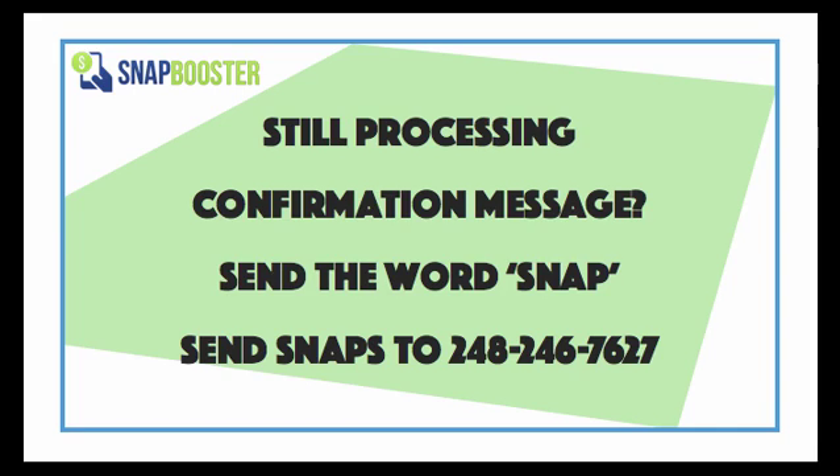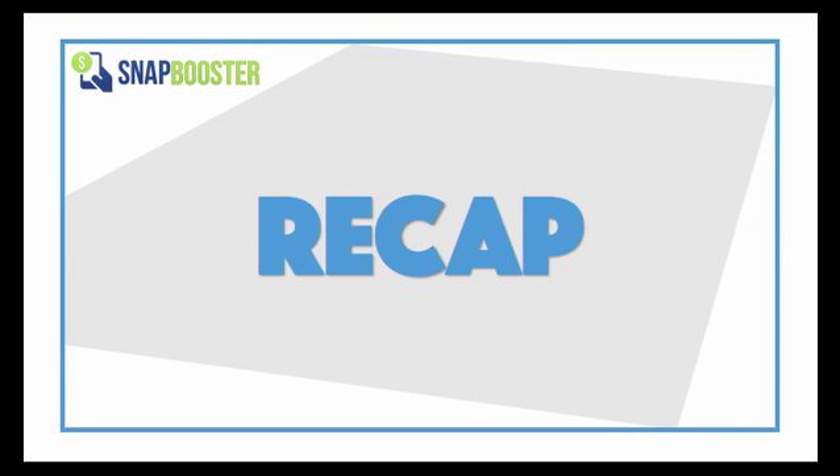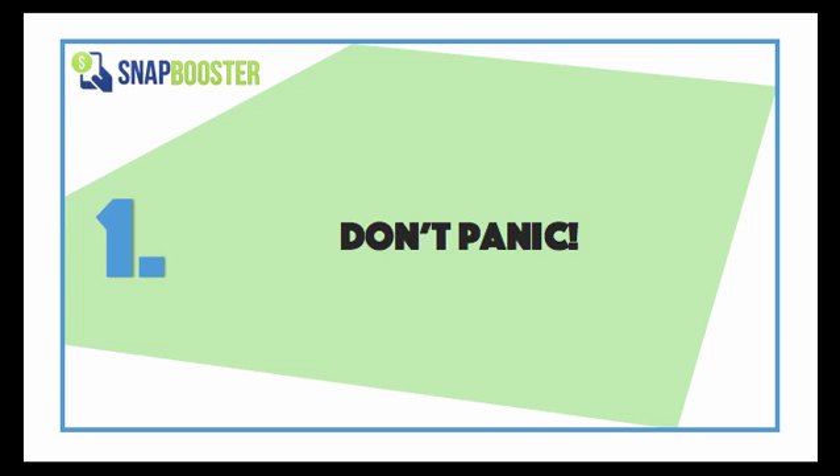Now once again, if you're still experiencing issues, don't worry. Simply email us at snapinfo@snapbooster.com or give us a call at 1-844-444-SNAP and we'll make sure to figure out what's going on. So just as a recap, if earnings for your receipts aren't showing up, don't panic. Simply check the things listed before or call us and we'll make sure to get everything sorted out.